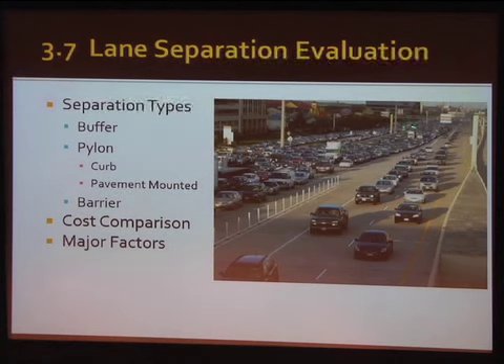This next piece is on lane separation. One question was: how well do pylon separations work versus barriers? There are several types of separation: buffer separated — just blank space with no pylons; pylons — either curb-mounted or pavement-mounted, which is what we have; and concrete barrier CTB type. We looked at cost comparison and the factors you'd want to consider. We tried to do an apples-to-apples comparison looking at a four-foot buffer separation, typical for a central traffic barrier situation.